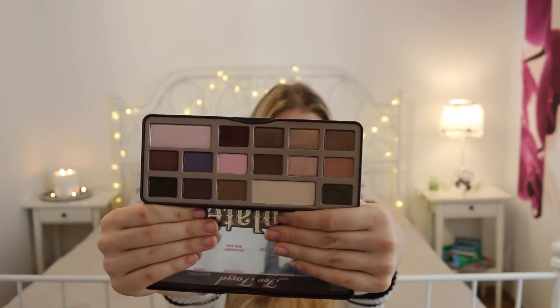Next one I wanted to talk about is the Too Faced Chocolate Bar palette, which I actually really love just because of the scent. You have a palette that smells like chocolate — it does smell like chocolate. It's not overpowering or anything, it's not like I'm going to throw up because of that scent. The colors are really, really pretty.